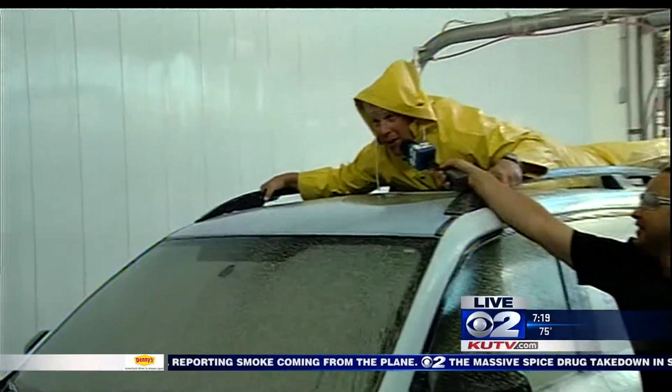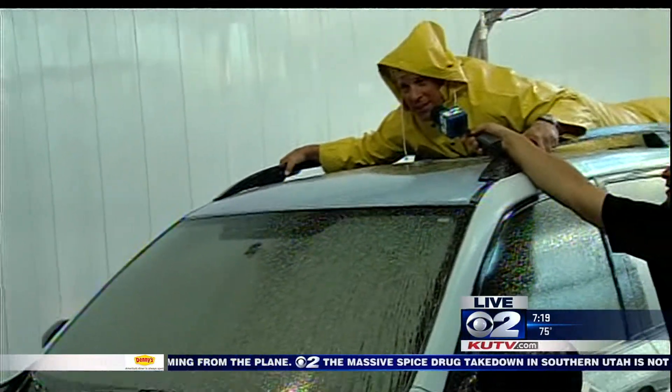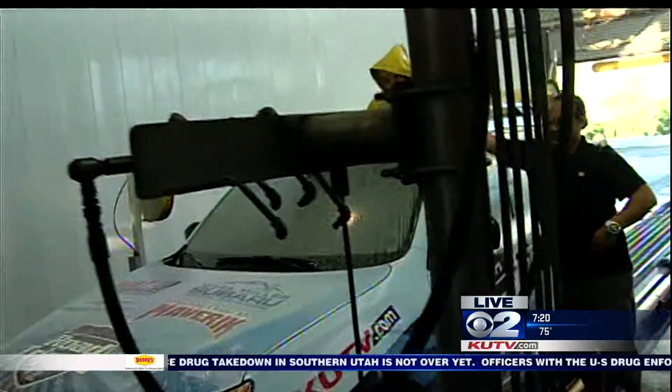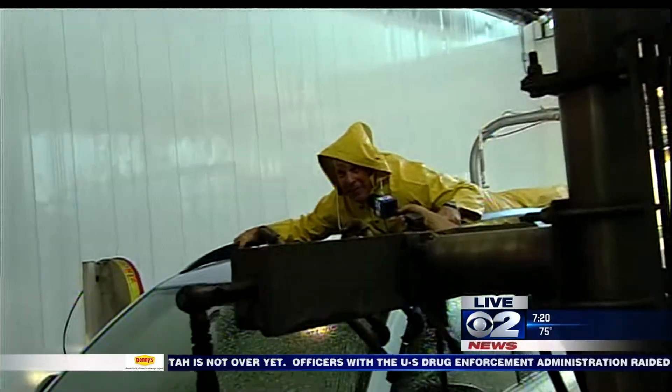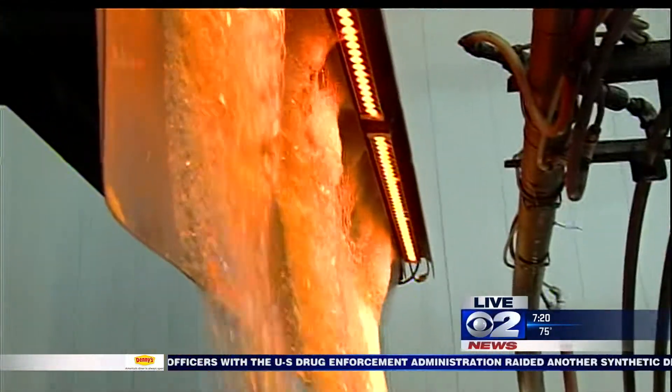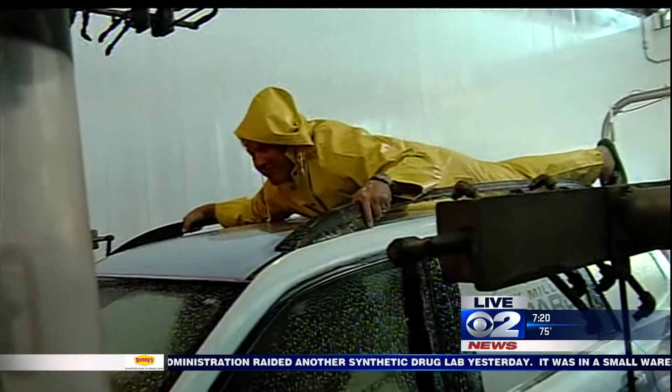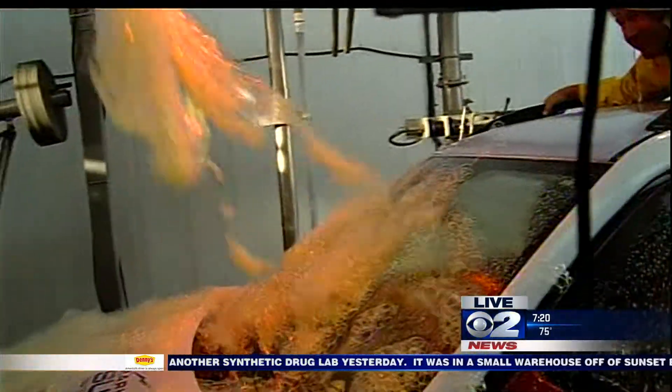All right, so here we are now, getting ready to go. What's this? This is the hot car noob lava bath. Am I going to get waxed? Yes. Last time I got waxed on TV was behind the door. These chemicals ought to be good.